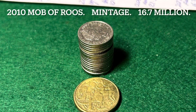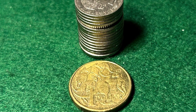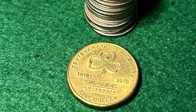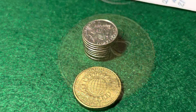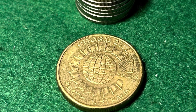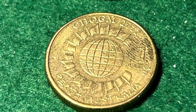2010 starts off with another Mob of Roos coin, this time with a mintage of 16.7 million. Also in 2010, the Girl Guides coin came in with a mintage of 12.6 million. In 2011, Perth hosted CHOGM — the Commonwealth Heads of Government Meeting — with this coin having a fairly low mintage of 9.4 million.